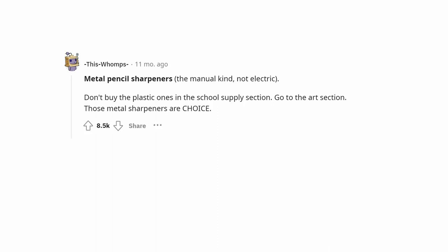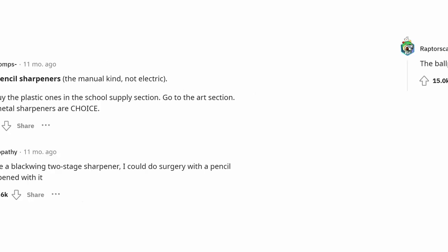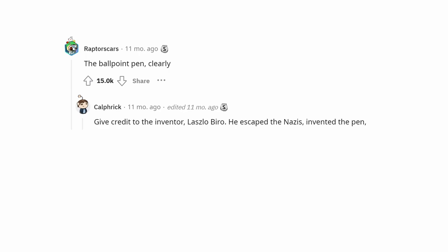Metal pencil sharpeners — the manual kind, not electric. Don't buy the plastic ones in the school supply section; go to the art section. Those metal sharpeners are choice. I have a Blackwing two-stage sharpener — I could do surgery with a pencil sharpened with it.